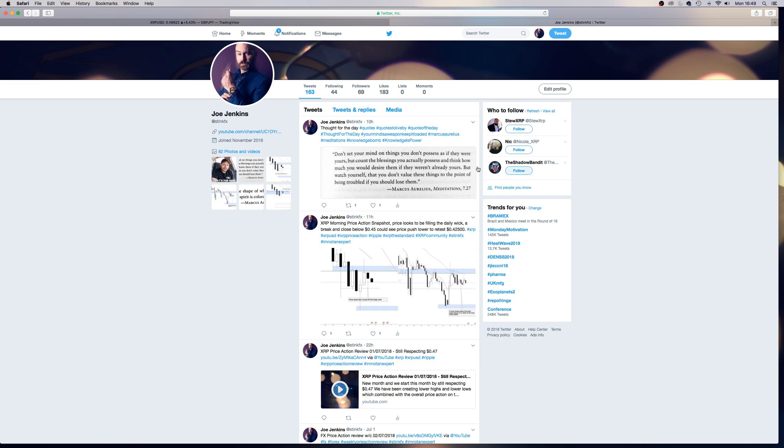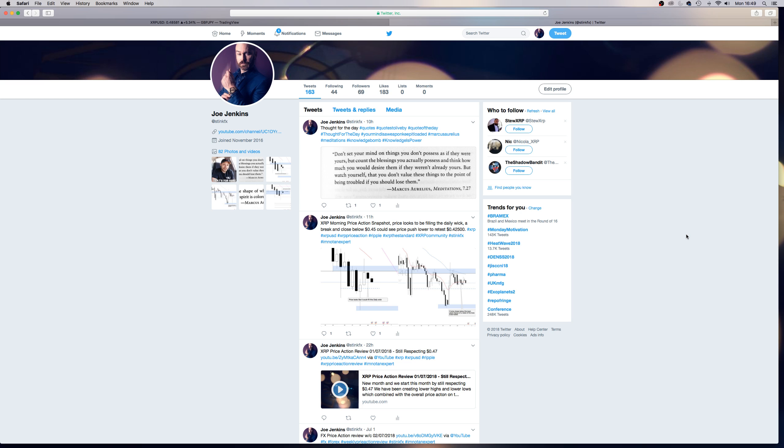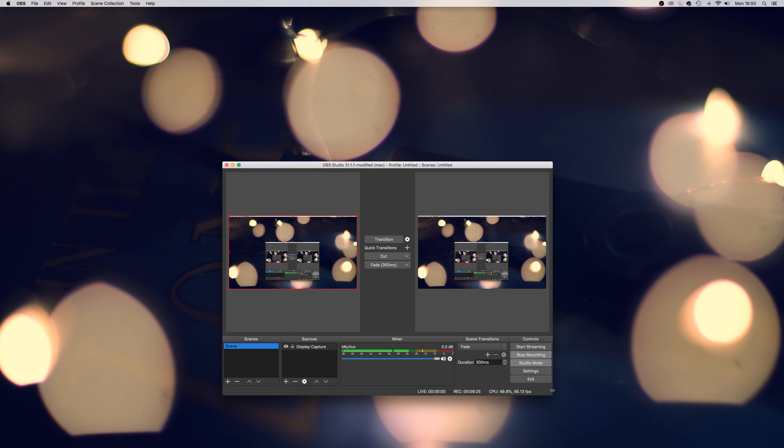I find this an interesting quote from the book I'm reading at the moment. Today we had: 'Don't set your mind on things you don't possess as if they were yours, but count the blessings you actually possess and think how much you would desire them if they weren't already yours. Watch yourself that you don't value these things to the point of being troubled if you should lose them.' Just a little nugget of wisdom from Marcus Aurelius about how we're thinking and what we're setting our sights on. Just appreciate what you do have at the moment — and who knows, in the coming months and years, things might improve to a point where we can all start being a bit more free.